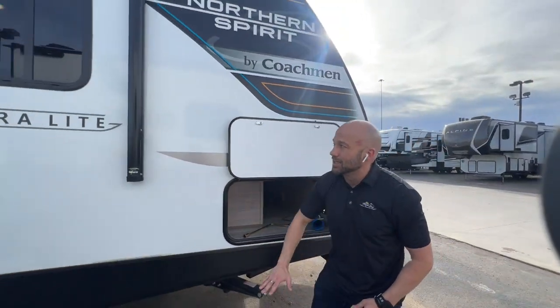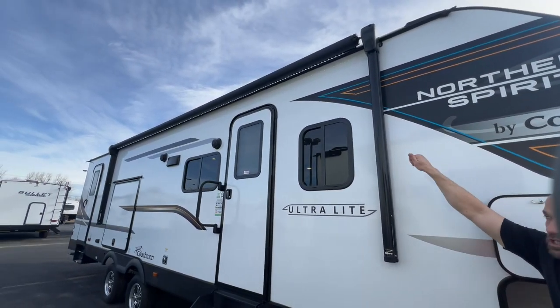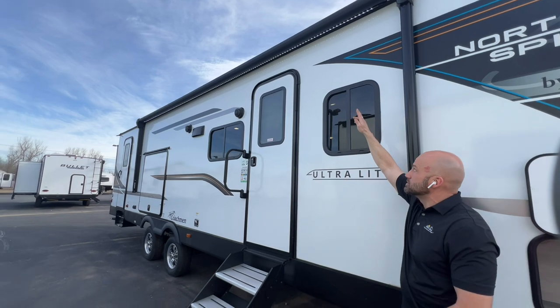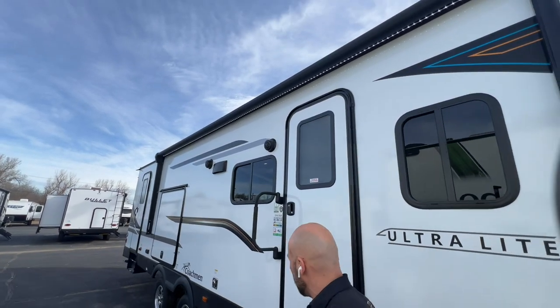You've also got an electric awning right here — push button, super simple to use, nice time saver. You've got an LED strip that runs all the way across the RV.